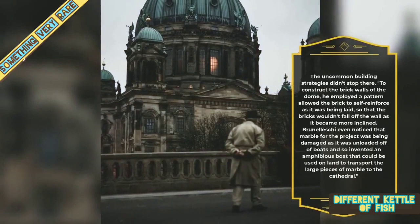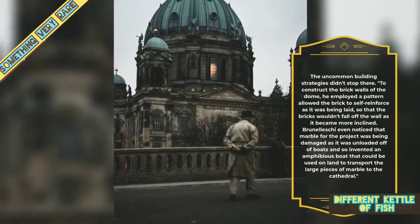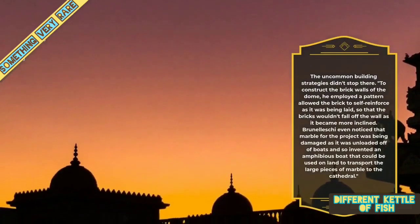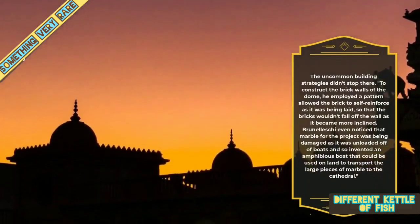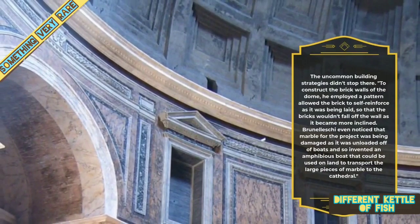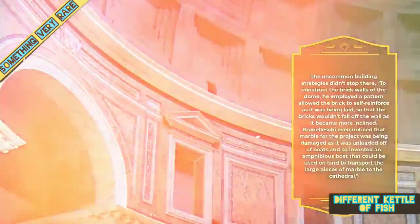The uncommon building strategies did not stop there. To construct the brick walls of the dome, he employed a pattern that allowed the bricks to self-reinforce as they were being laid, so that the bricks wouldn't fall off the wall as it became more inclined. Brunelleschi even noticed that the marble for the project was being damaged as it was unloaded off the boats, so he invented an amphibious boat that could be used on land to transport the large pieces of marble to the cathedral.